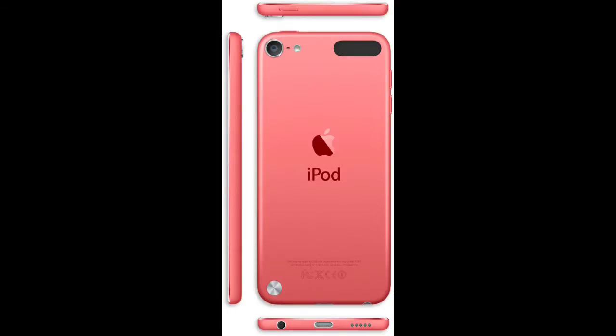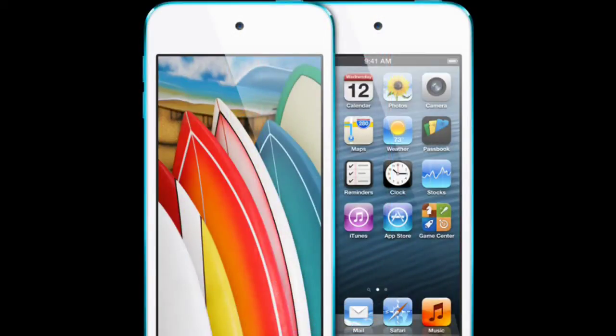Running all these apps and software, we have an Apple A5 chip — twice as powerful as the previous one.